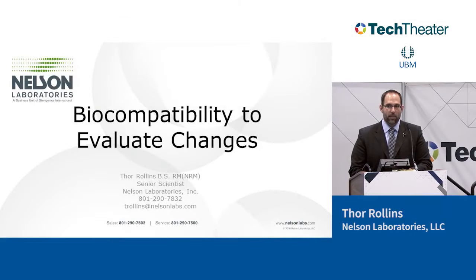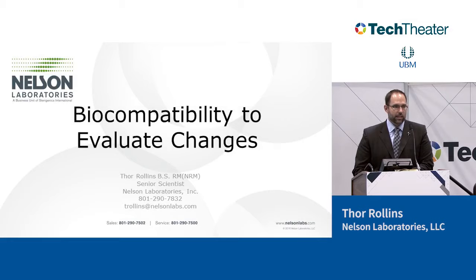My name is Thor Rollins. I work at Nelson Laboratories. I've worked at Nelson about 15 years. Nelson is a CRO that does clinical testing for medical devices. I've been working in biocompatibility for 15 years, so that's kind of what my love is. I sit on the TC194 working group, which is the ISO group that writes the standards for biocompatibility.